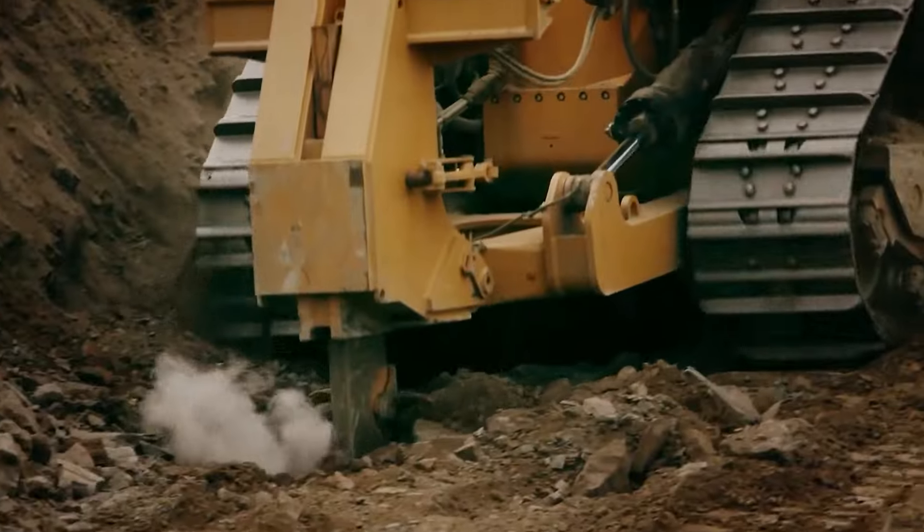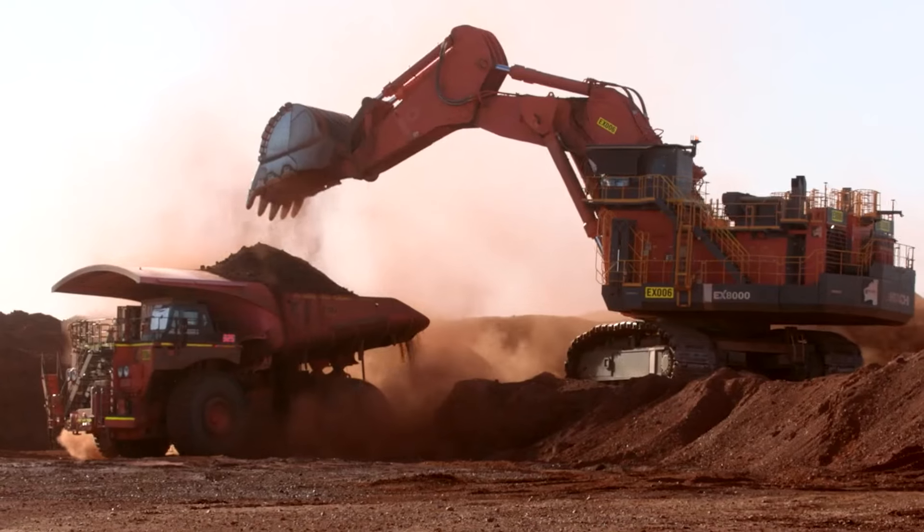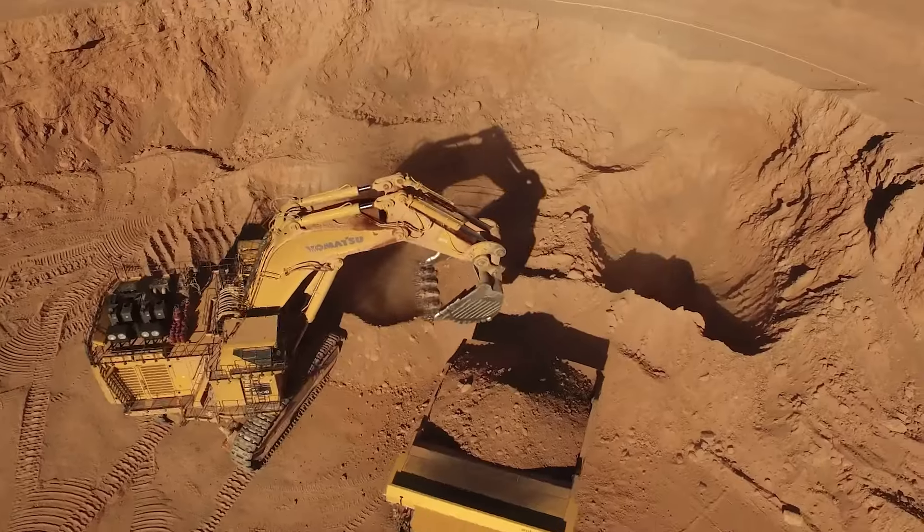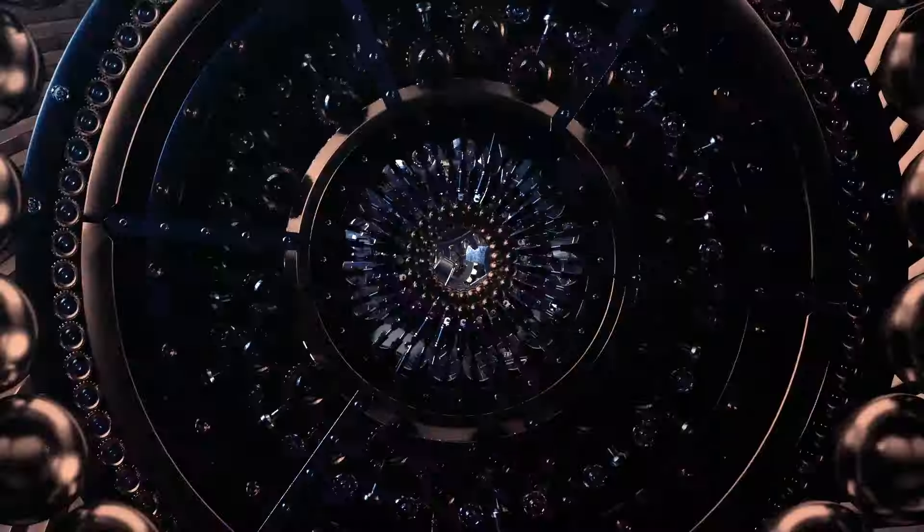Today, we're diving into the world of the most formidable heavy machines ever built, marveling at giants that crush, lift, and carve through the planet's crust like it's butter. Welcome to Monster Machines.